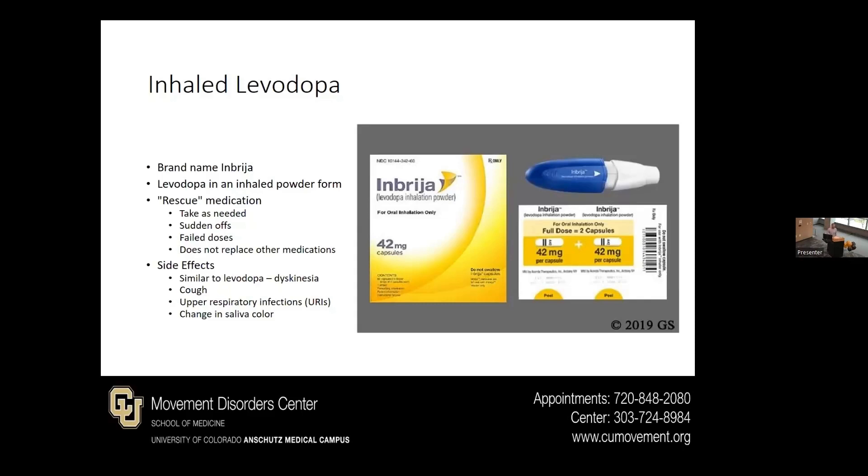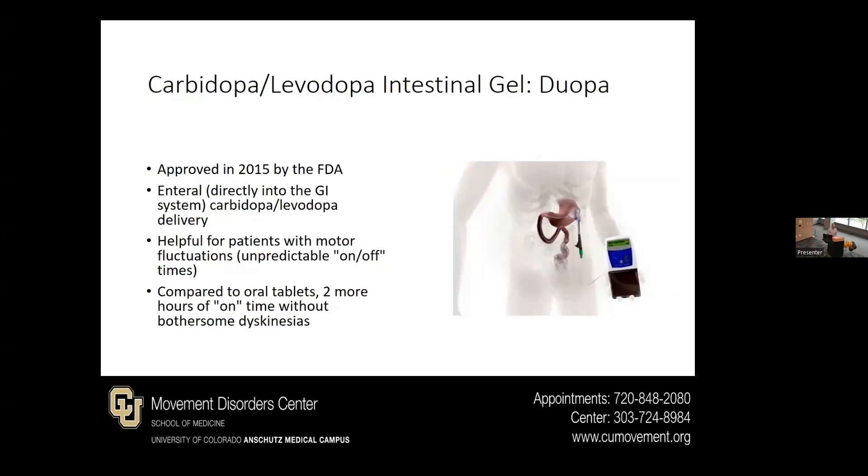Side effects for inhaled levodopa would be similar to levodopa as mentioned. Additionally, because it is a respiratory medication, it can lead to things like cough, upper respiratory infections, or a change in color of sputum or saliva. There is also an intestinal gel version of carbidopa/levodopa called Duopa. This is administered through a stomach tube that goes directly into the stomach and gives a constant amount of levodopa in order to smooth things out and prevent those dyskinesias from high doses and those off times.